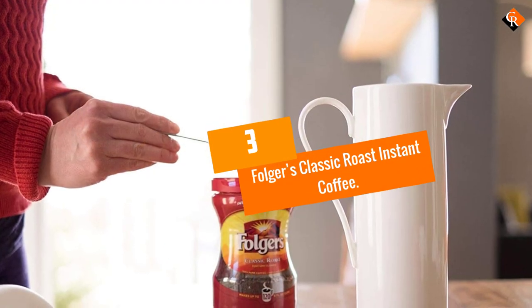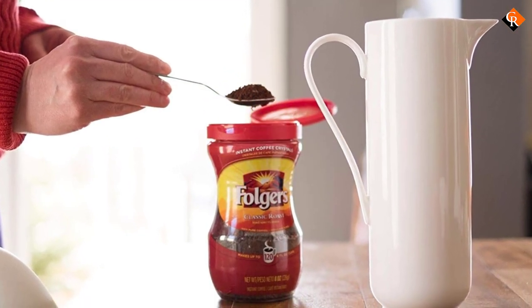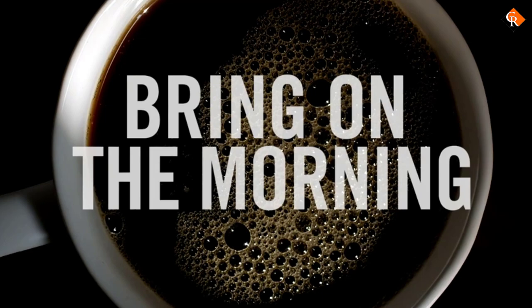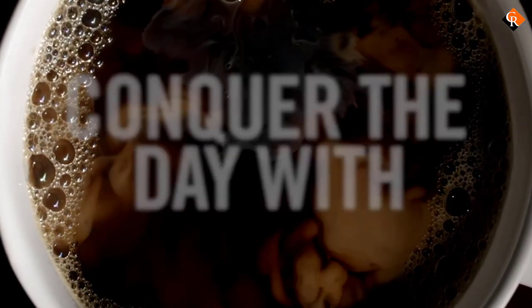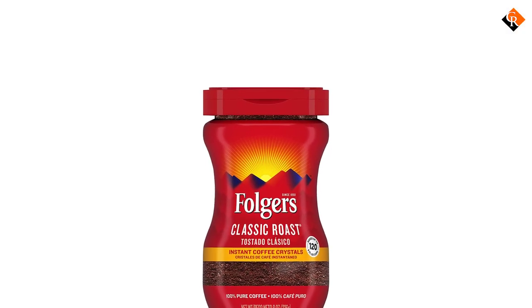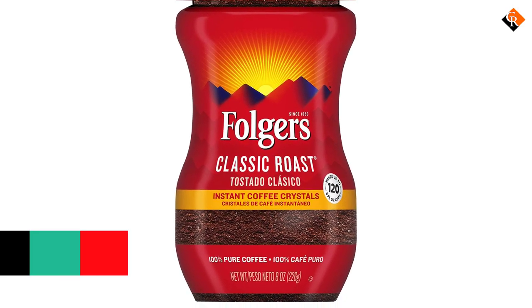At number 3, we have the Folgers Classic Roast Instant Coffee. This would not be a proper best-of instant coffee list without the fan favorite, Folgers Classic Roast. Folgers Classic Roast is famously known for its bold, nutty coffee flavor. Unlike the above coffees on our list, this instant blend has a very roasty flavor. It's common for older people to gravitate more towards this flavor because of the familiarity of it.